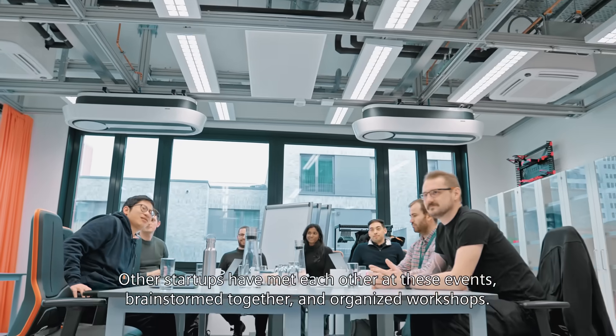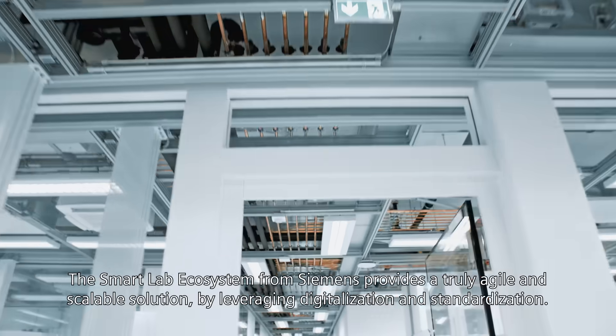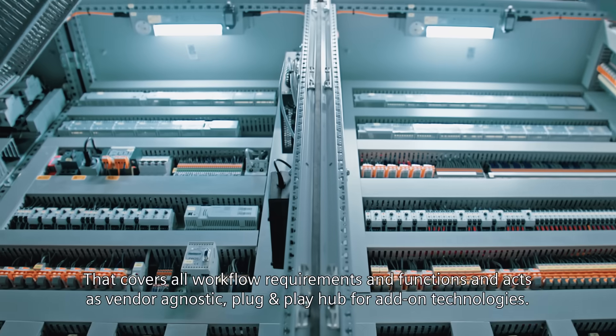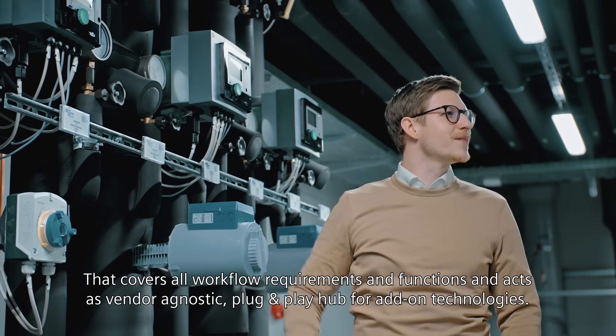The smart lab ecosystem from Siemens provides a truly agile and scalable solution, by leveraging digitalization and standardization that covers all workflow requirements and functions, and acts as a vendor-agnostic, plug-and-play hub for add-on technologies.